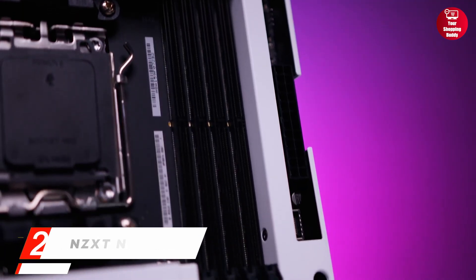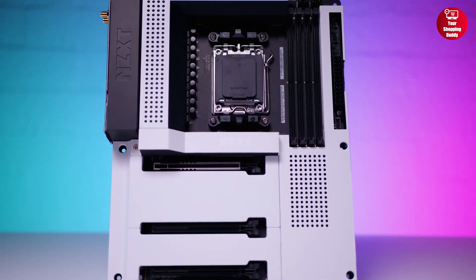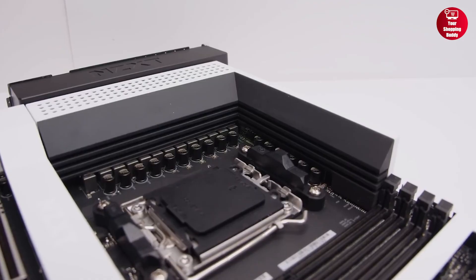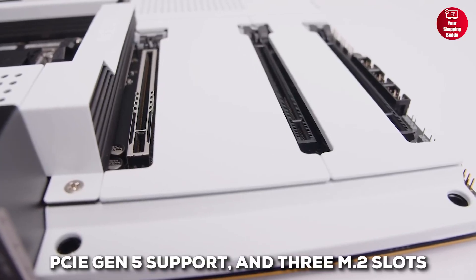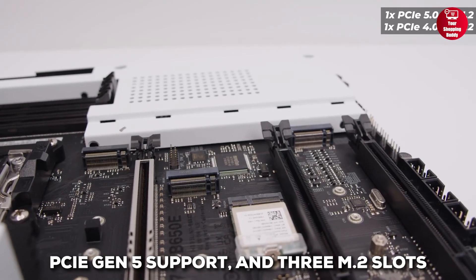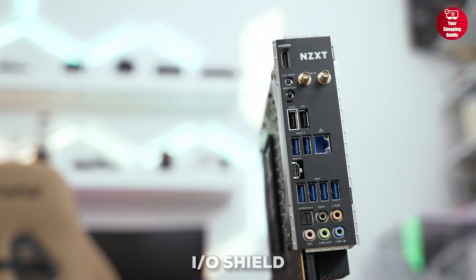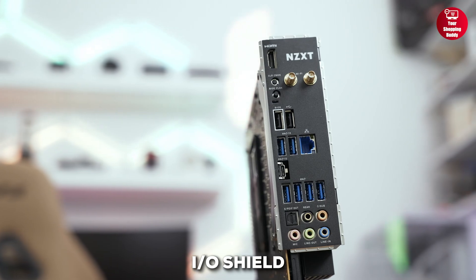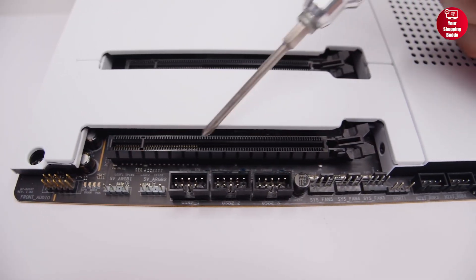The NZXT N7 B650E Gaming Wi-Fi 6E is a stunning motherboard that balances performance, design, and ease of use. Built for Ryzen 7000, 8000, and 9000 series CPUs, it offers a 16 plus 2 plus 1 power phase setup, PCIe Gen 5 support, and 3 M.2 slots for fast storage. You also get Wi-Fi 6E, plenty of USB ports, and an integrated rear I/O shield for a smooth build process. With NZXT Cam, you can easily manage RGB and fan profiles.